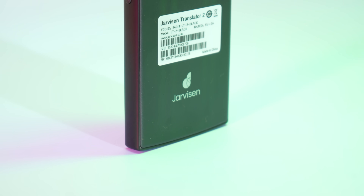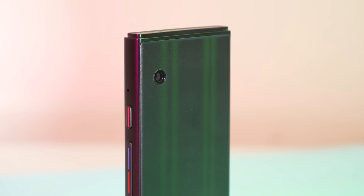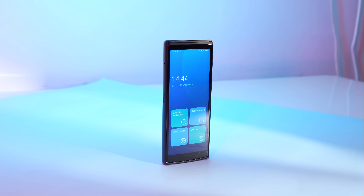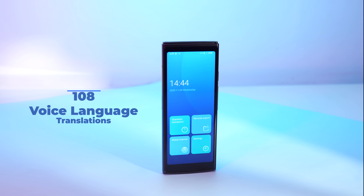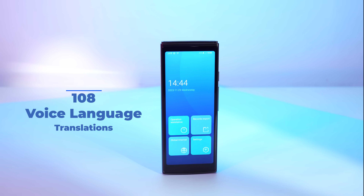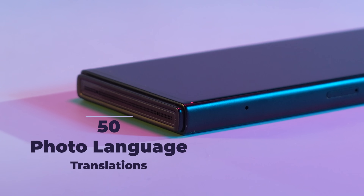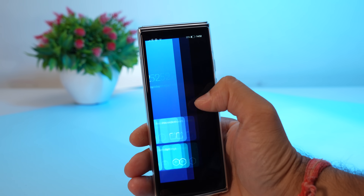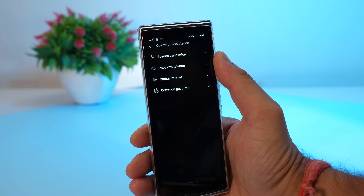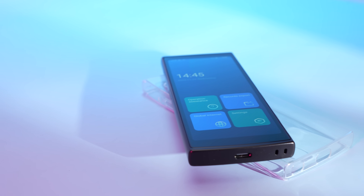The Jarvison Translator 2 is not just a device — it's a revolutionary solution designed to enhance your travel and business experiences. Packed with features, this language translator device boasts a staggering 108 voice language translations, 50 photo language translations, and 18 offline language pairs. The power of communication is now in the palm of your hand, ensuring a seamless and real-time translation experience.